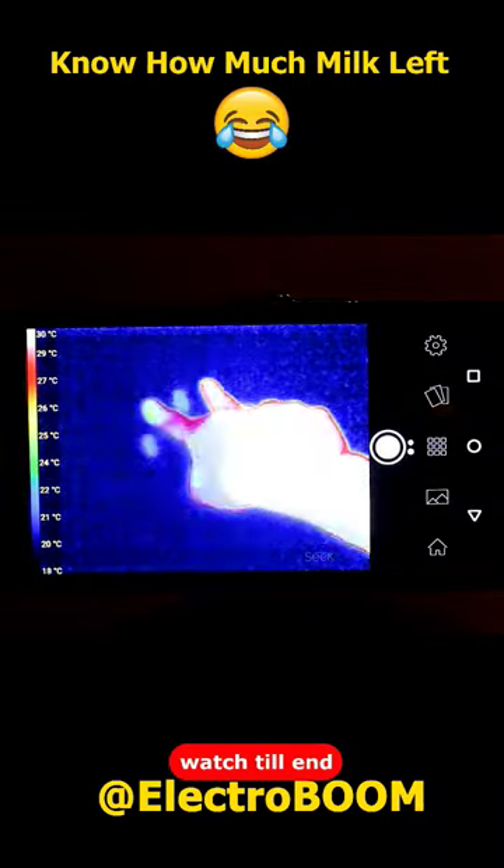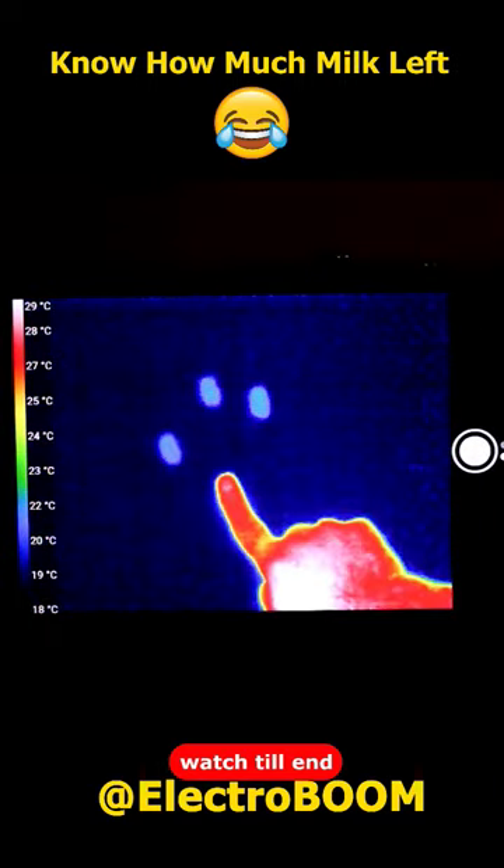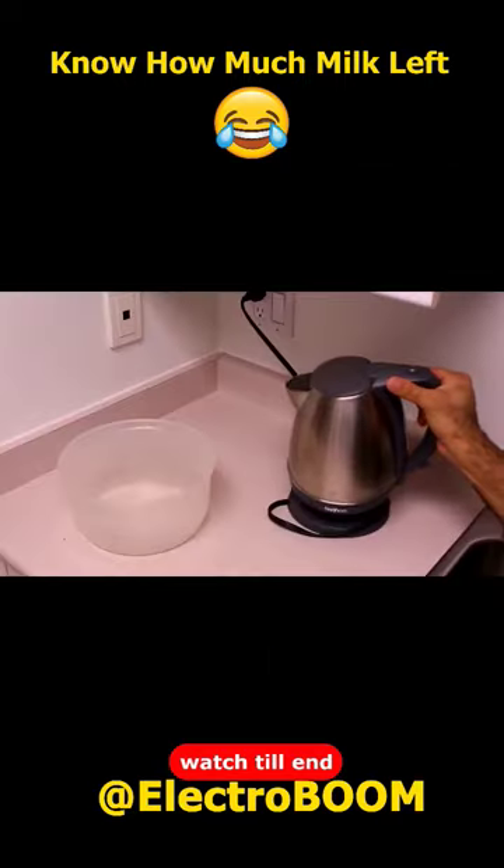Thieves use it to figure out your PIN number. With a good thermal camera, you can figure out which keys were pressed on a keypad, and even their order, by knowing which one is hotter.